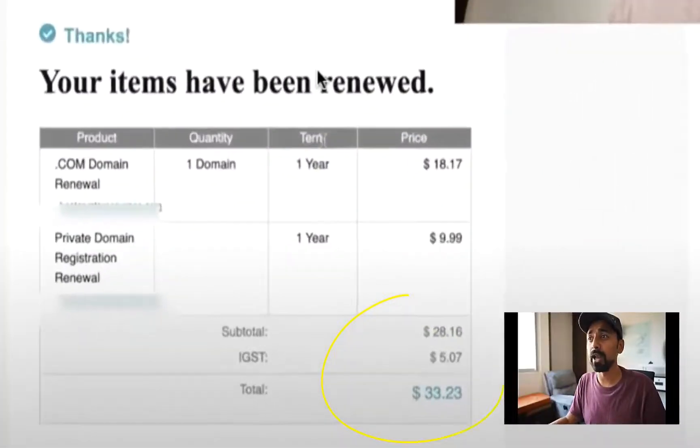In one of my earlier videos, I showed you that with GoDaddy I was basically paying about $33 for a domain name renewal, which is insane. Technically you should be paying about $8 to $9 on a very higher side for a .com domain renewal.